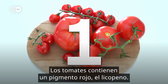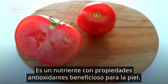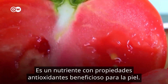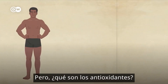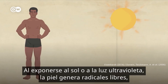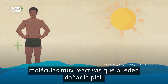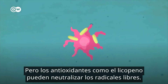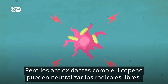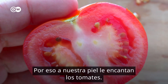Tomatoes. Tomatoes contain a red pigment called lycopene. It's a plant nutrient with antioxidant properties that's also good for our skin. So what are antioxidants exactly? When skin is exposed to sunlight or UV light it generates free radicals — highly reactive molecules that can damage the skin and lead to premature skin aging or even cancer. But antioxidants like lycopene can neutralize free radicals. That's why our skin loves tomatoes.